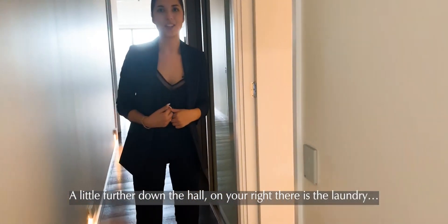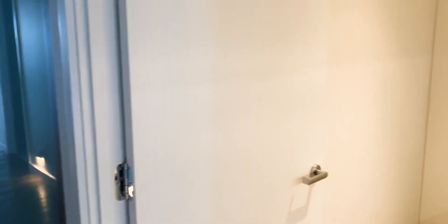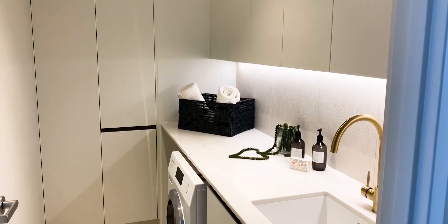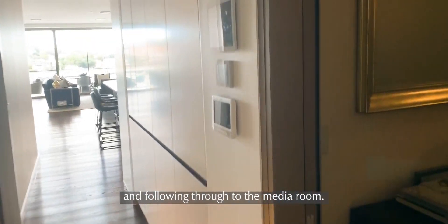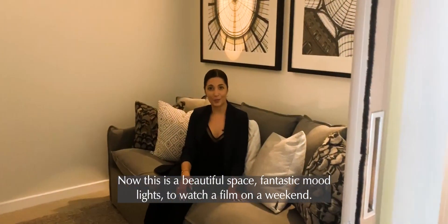A little further down the hall on your right there is the laundry, and following through to the media room. Now this is a beautiful space with fantastic mood lights to watch a film on the weekend.